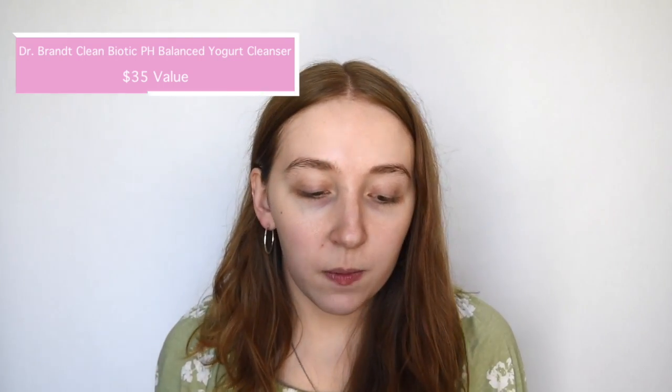The next product in the box is actually a face wash. This is the Dr. Brandt Clean Biotic pH Balance Yogurt Cleanser with Chlorophyll. This one retails for $35 and it says it melts away makeup and excess oil for skin that is hydrated and never stripped. I can't give a full review after using it twice — just first impressions. I feel like this would be really good for sensitive skin. It didn't get the oils away from my T-zone as much as I'd like, but it hasn't irritated my skin and it works really well. Definitely good for sensitive skin.